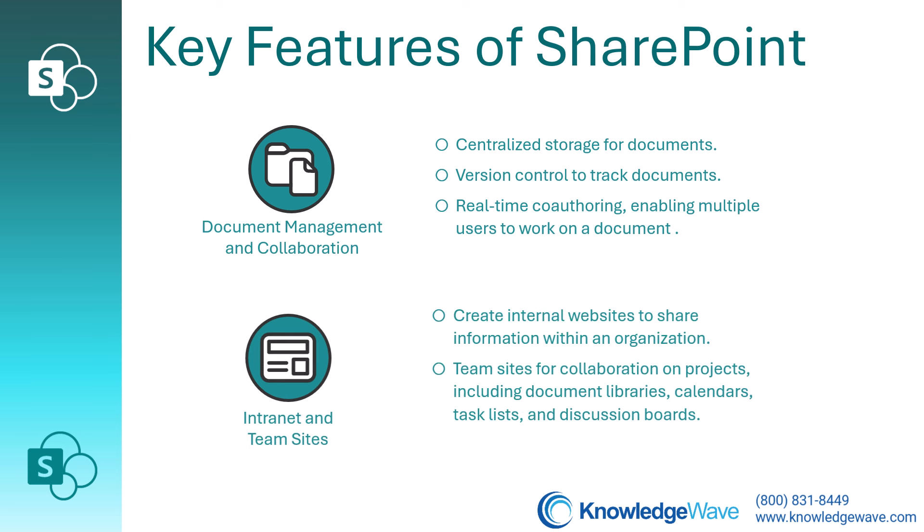You could use a communication site to create internal websites to share information within your organization. Also, team sites facilitate collaboration on projects, offering things like document libraries, calendars, task lists, and discussion boards.